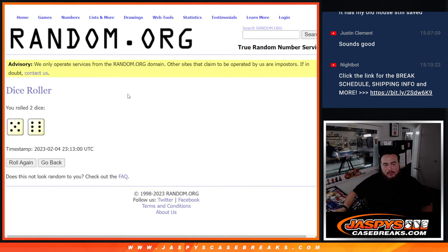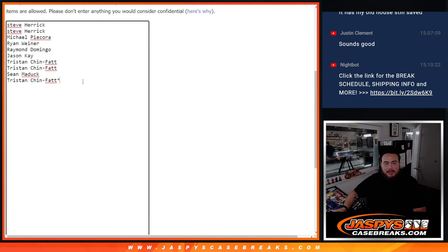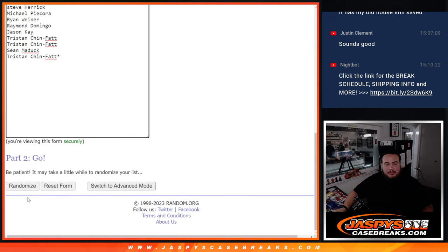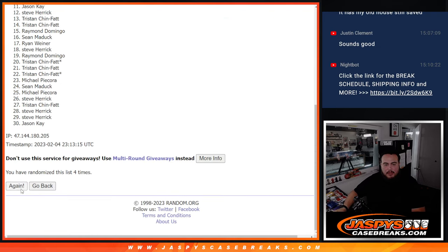Dice roll it — we got a five and a six, eleven. We're going to triple up your names now because it is a three random team break. Eleven entries counted out.